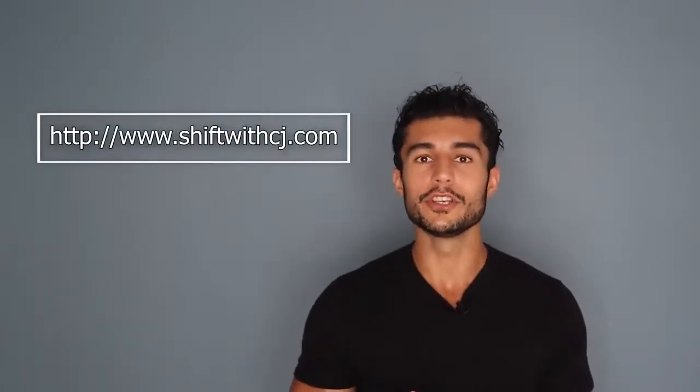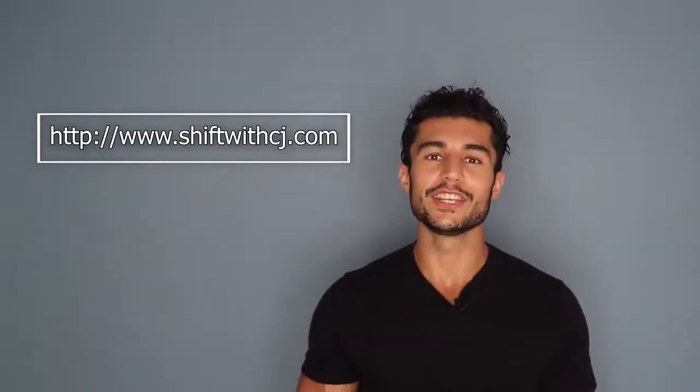With that, we have come to the end of today's video. I hope you liked it and I hope you got to learn a few cool biohacks. Please share this on your socials as this helps me reach a larger audience and keeps me motivated to produce more content. And to learn more, you can visit my website at www.shiftwithcj.com. Until next time, take care.